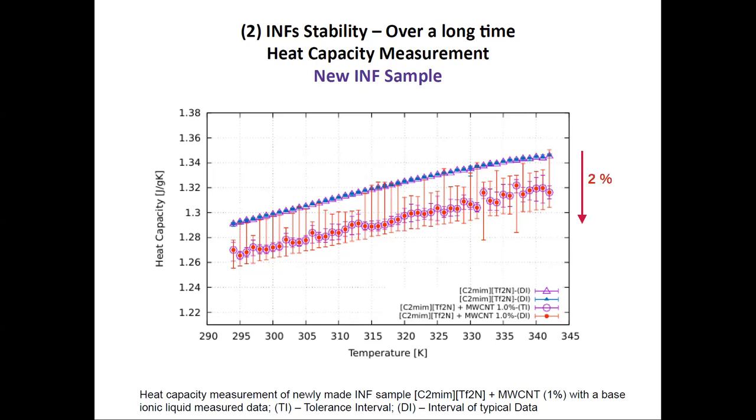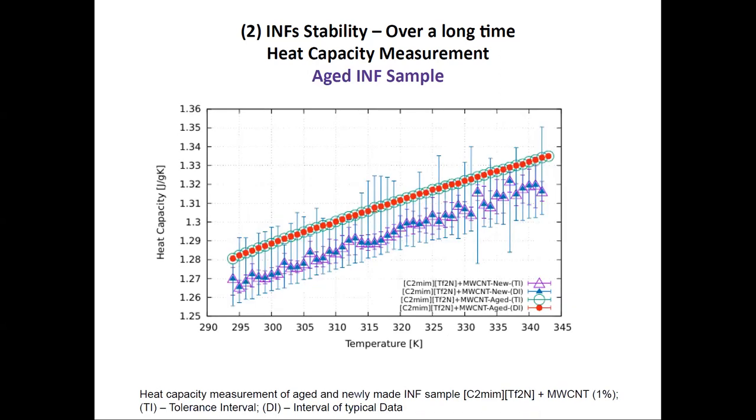Now this is what we targeted: the comparison of heat capacity between freshly made ionanofluid and the aged ionanofluid sample after 29 months, for the combination with the ionic liquid and carbon nanotubes. Surprisingly, the sample shows stable readings over all these months and has the same trend, but with approximately 1% increase after aging.